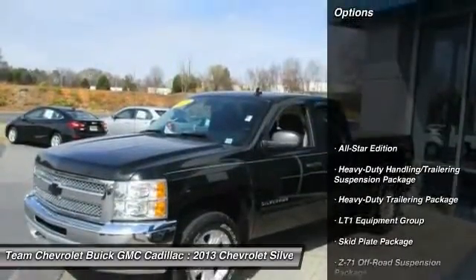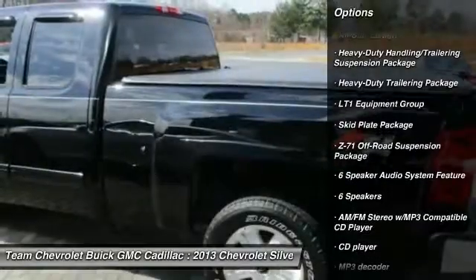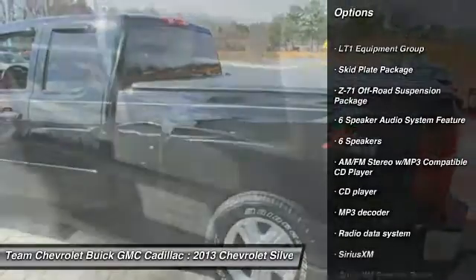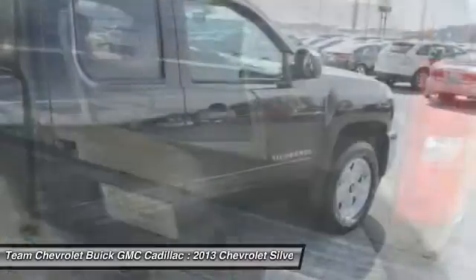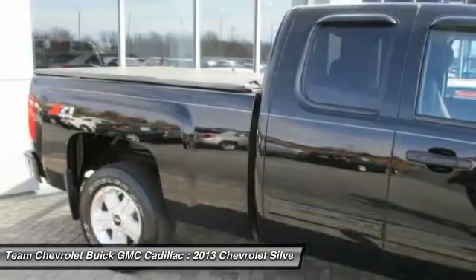Here are some of this vehicle's great options: traction control, air conditioning, leather-wrapped steering wheel, dual airbags, power steering, one owner, AM/FM/CD/MP3 radio, center armrest, trip computer, and security system.